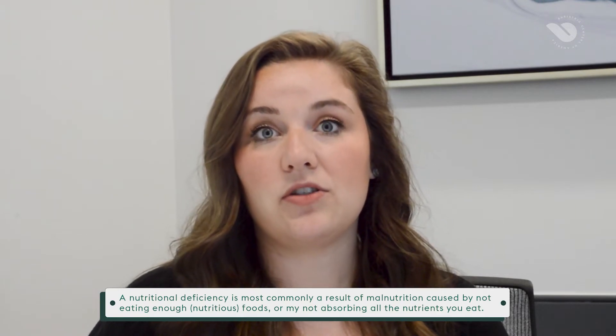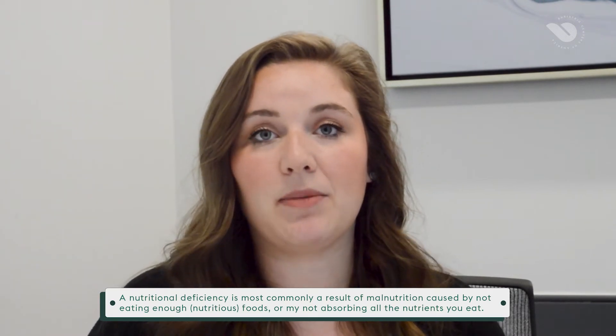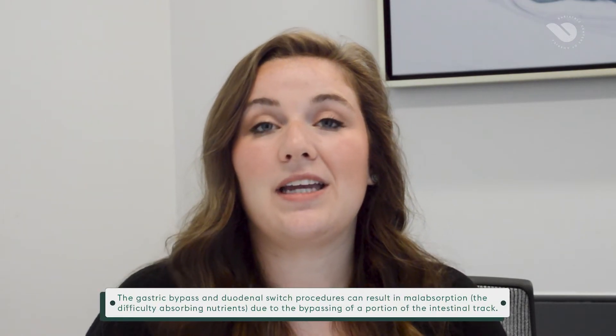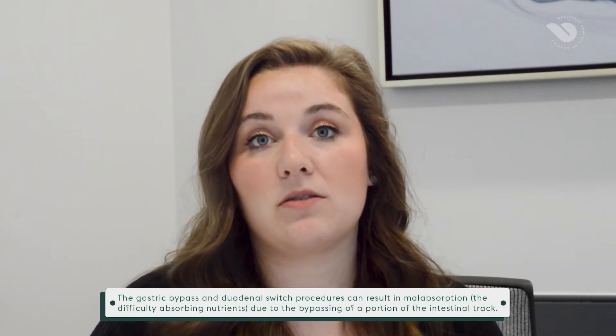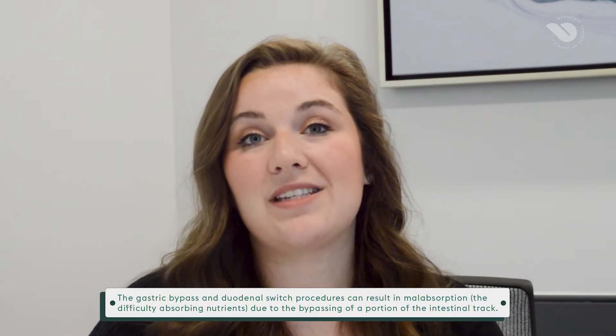Deficiencies after surgery can be common — it's not an automatic thing, but it can happen, especially because you can't intake enough food since your stomach is smaller. You physically cannot get enough vitamins into your system. And for the more malabsorptive surgeries like the bypass and duodenal switch, you physically can't absorb them as well. Taking the correct supplements will help prevent those deficiencies.